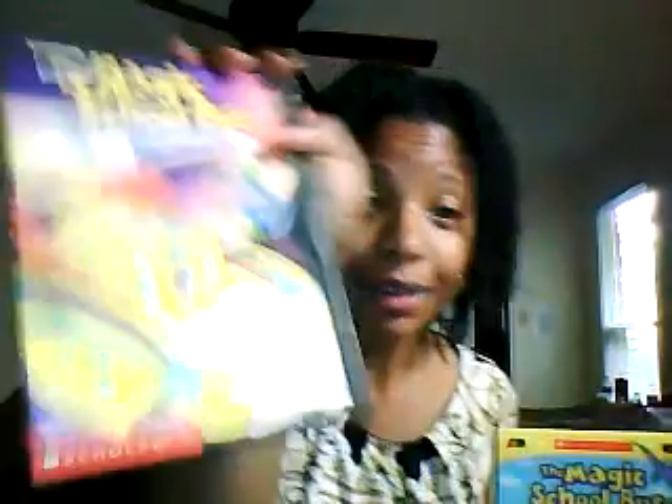I love the Magic School Bus DVDs. We have a bunch of Magic School Bus books too. Whenever people are talking about doing STEM with young children, I always suggest that you go out and get Magic School Bus books and DVDs. They are amazing, they're great, and they're highly accurate.